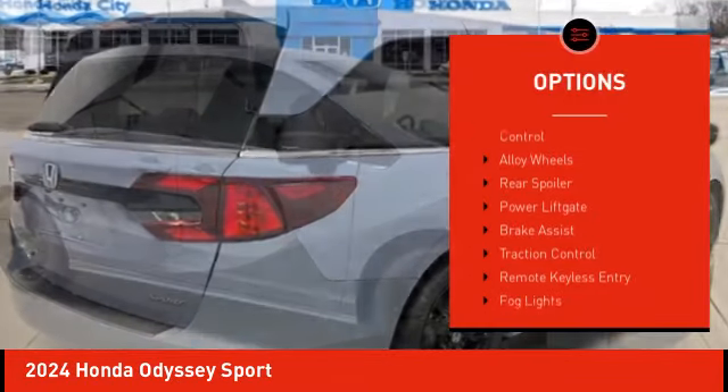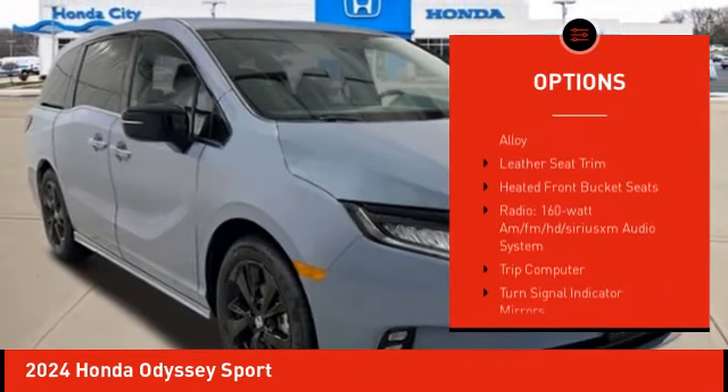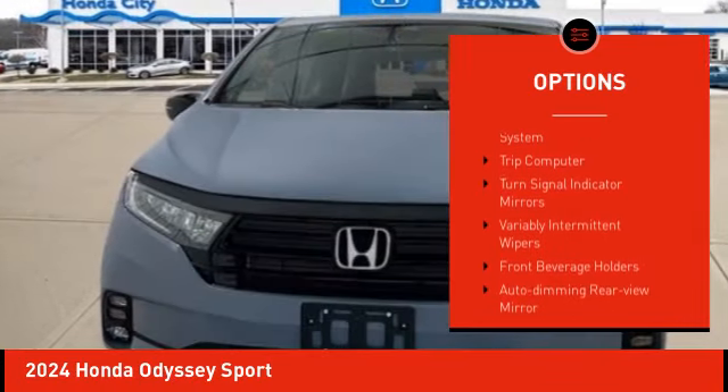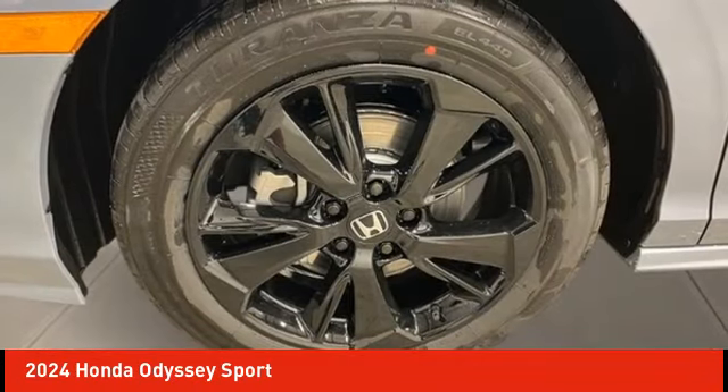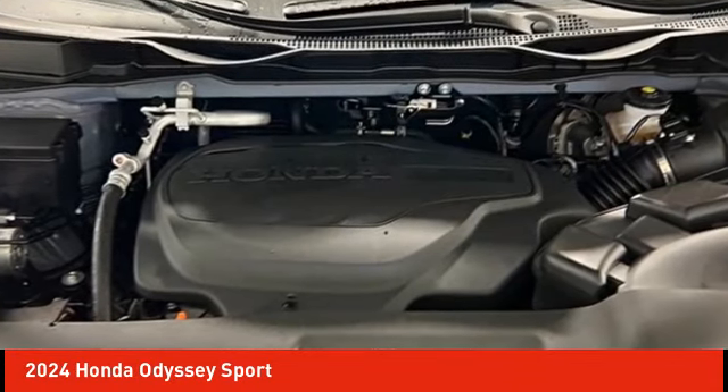Electronic stability control, alloy wheels, rear spoiler, power lift gate, brake assist, traction control, remote keyless entry, fog lights, speed control, four-wheel disc brakes. Your new ride is just a phone call away.